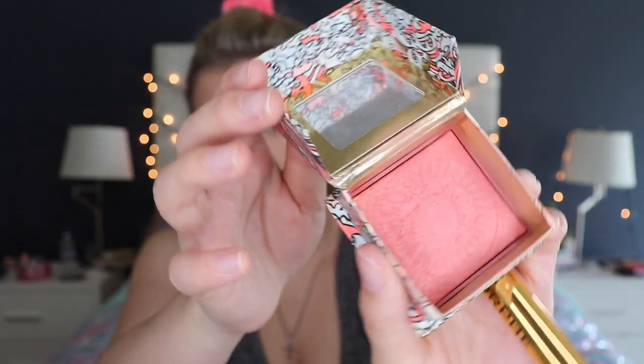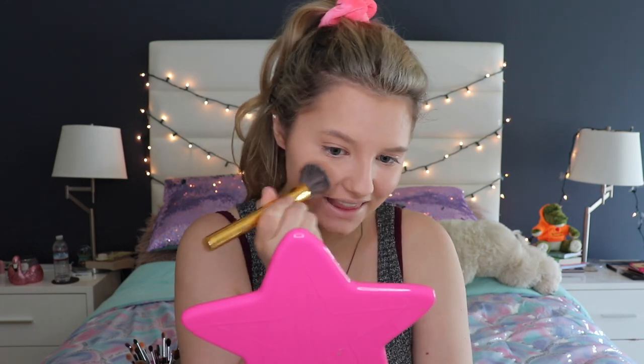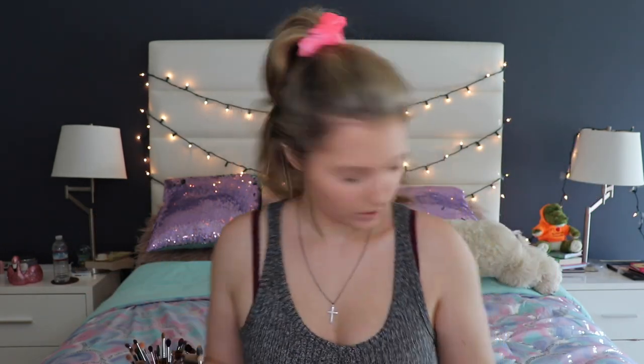This is the Benefit California blush — a pretty pink blush. I'm using the Morphe W1 brush, just going to dust it lightly onto my cheeks and nose. That's the nice blush done.